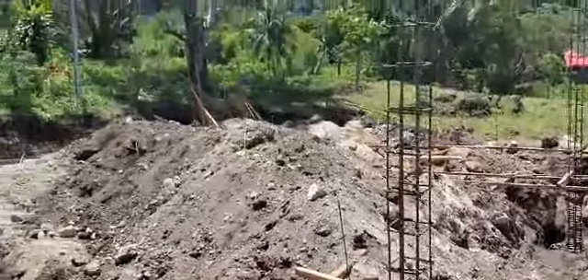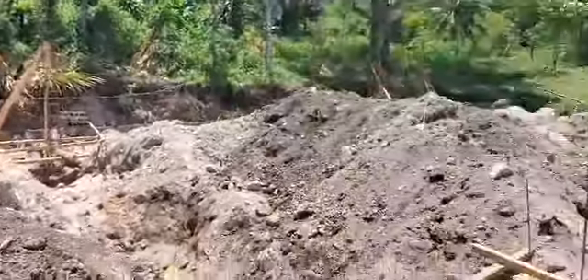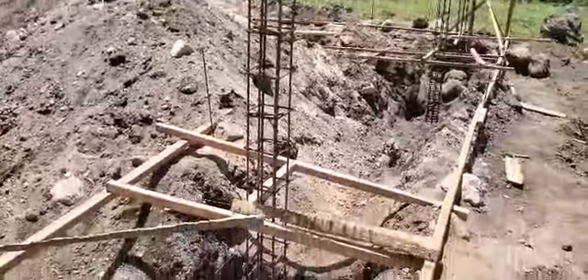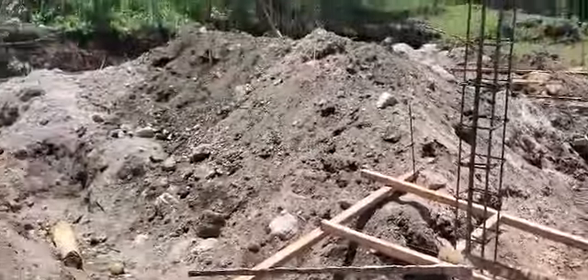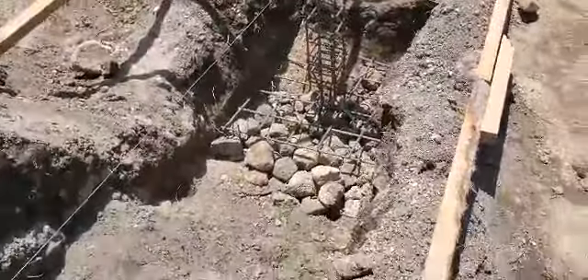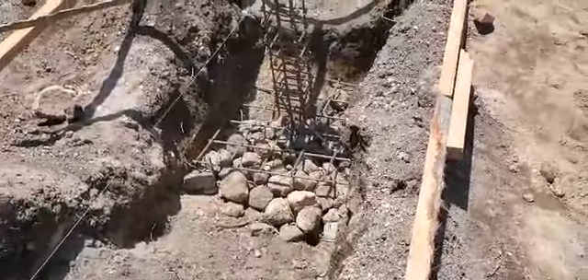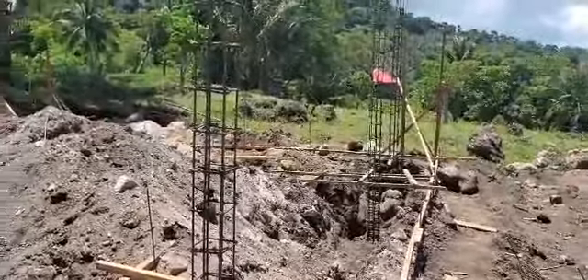There are four columns across the front and four columns across the back, so they're making these columns today and setting them in place. Once they get all that done, they'll go ahead and start mixing the cement, filling in the footings, and start prepping the columns to be poured.